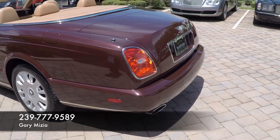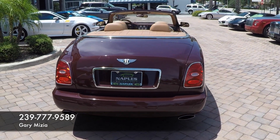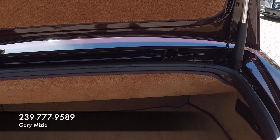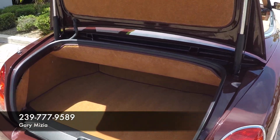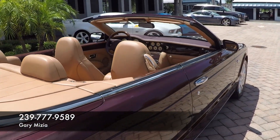Just going around to the back of the car, you can see it has the chrome oval exhausts with the Flying B logo. Take a look at the trunk — fully lined — and the trunk lid is also lined with carpet with the leather pull-down handles. It also has front and rear parking sensors.